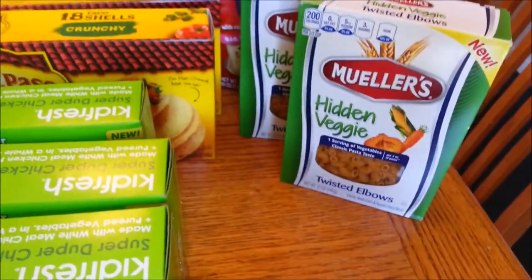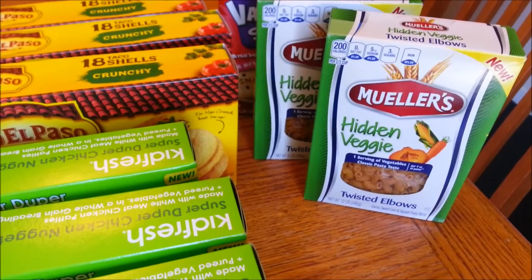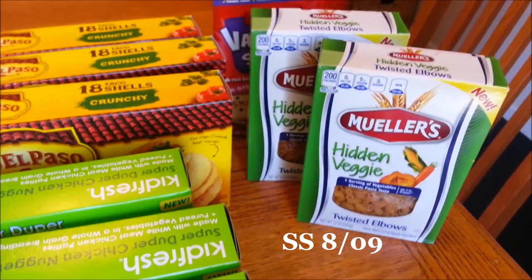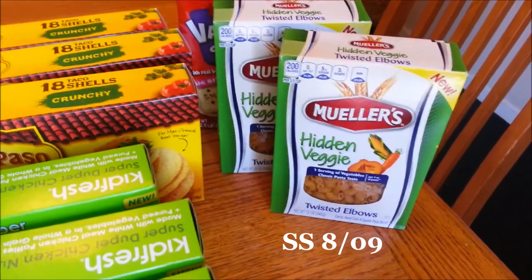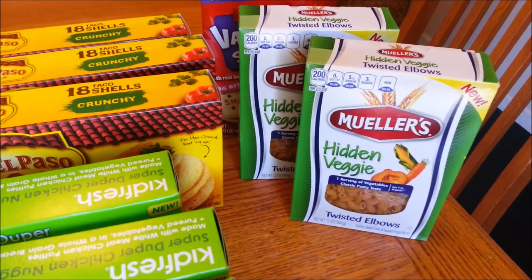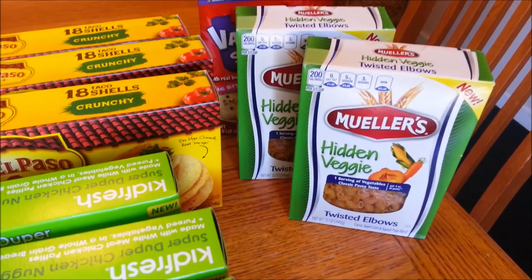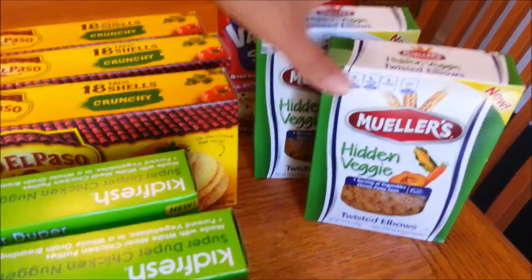Over here to the Mueller's Hidden Veggies pasta. These are on sale for $1.55 each. We have a dollar off two coupon which will make these $0.55 each. I opted for these instead of the free ones since those were out of stock, and these ones my family does really well with. They're healthier, so I'll fork up the $0.55 and pick up two boxes.